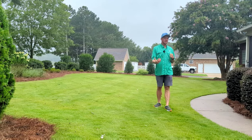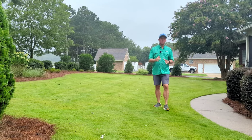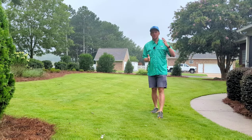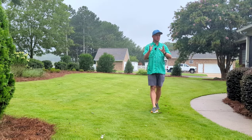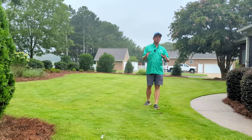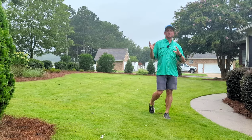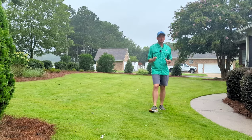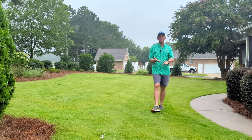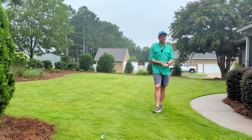Around late June to early July — around the Fourth of July — I come back and hit it with another round of 90-day slow-release fertilizer. That carries me into September. By that point I'm looking to slow the grass down for dormancy anyway. Then I do another pre-emergent application around Halloween in October or November. That takes care of poa annua grasses, henbit, and other winter and early spring weeds.